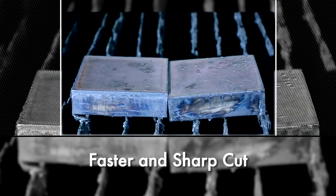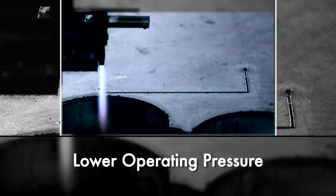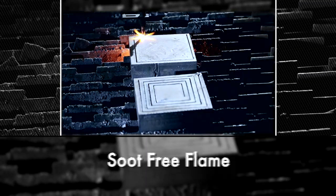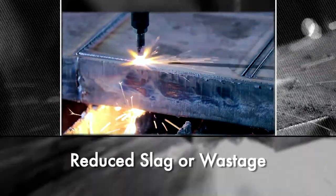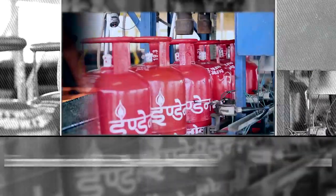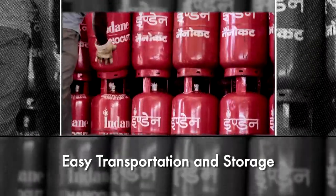Faster and sharp cut, lower oxygen consumption, lower operating pressure, low glare flame, soot-free flame, reduced slag or wastage, lower torch nozzle maintenance, economical and easily available, easy transportation and storage.